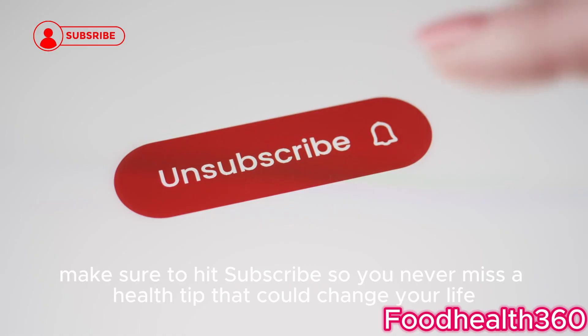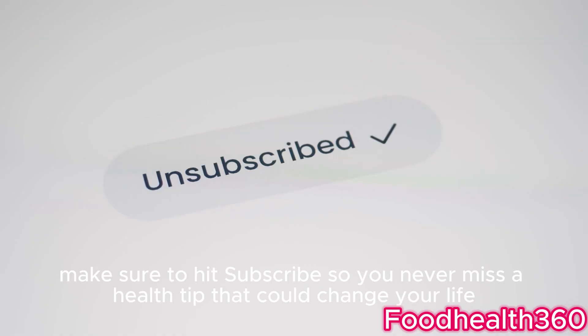Before we dive in, make sure to hit subscribe so you never miss a health tip that could change your life.